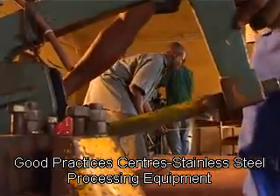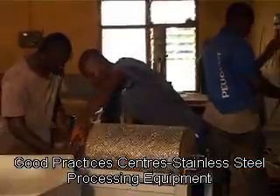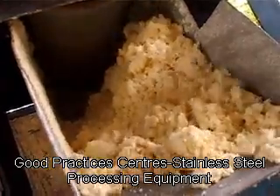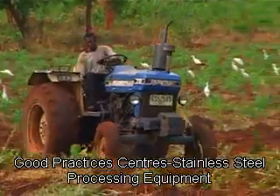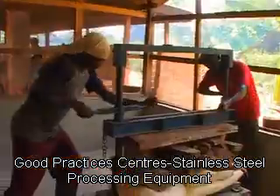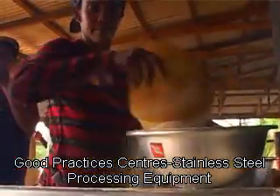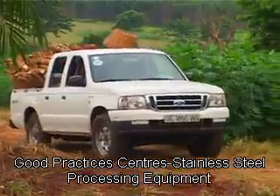Under RTEMP, the Ministry of Food and Agriculture has established Good Practicing Centers (GPCs) at its operational areas in the country, where farmers and processors are introduced to modern best practices for producing and processing. The adoption of these practices is systematically improving the income levels of farmers and processors.